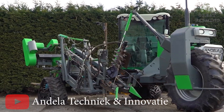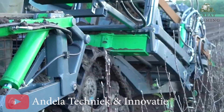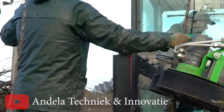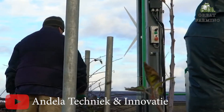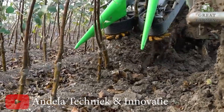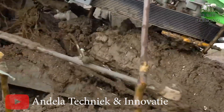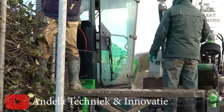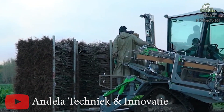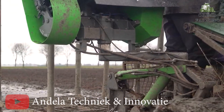Want a bird's eye view of the action? The harvester comes with a cabin that can spin, giving you the perfect vantage point to witness the tree harvesting. These machines come with track width adjustment because sometimes trees like their personal space. You can choose between tracks or wheels, and Antelope Technique and Innovation customizes these tree harvesters according to your needs — like ordering a pizza with all your favorite toppings, except the toppings are features that make tree harvesting a breeze.